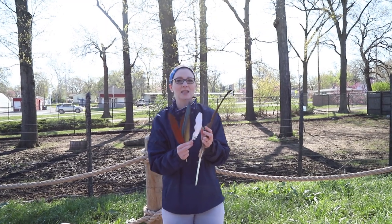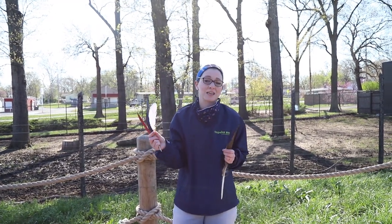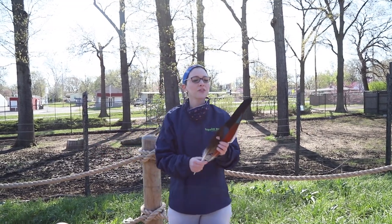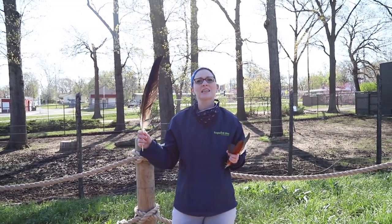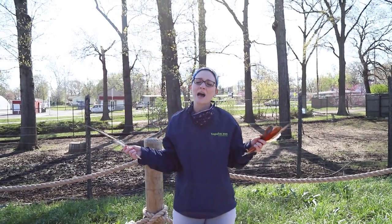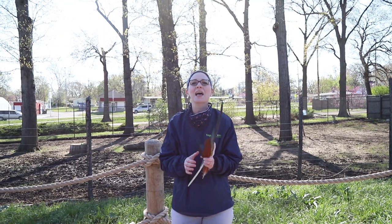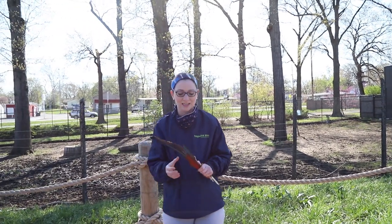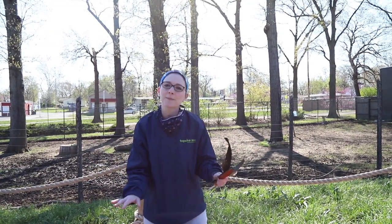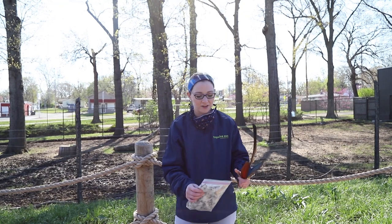Other birds, like flamingos, have bright pink feathers, and that comes from the shrimp and the foods that they eat. Other birds, like vultures and eagles, they have black and earthy colored feathers that allow them to camouflage or blend in with their environment. So the color and shape and size of feathers is different for each unique bird, but every bird in the world has feathers.